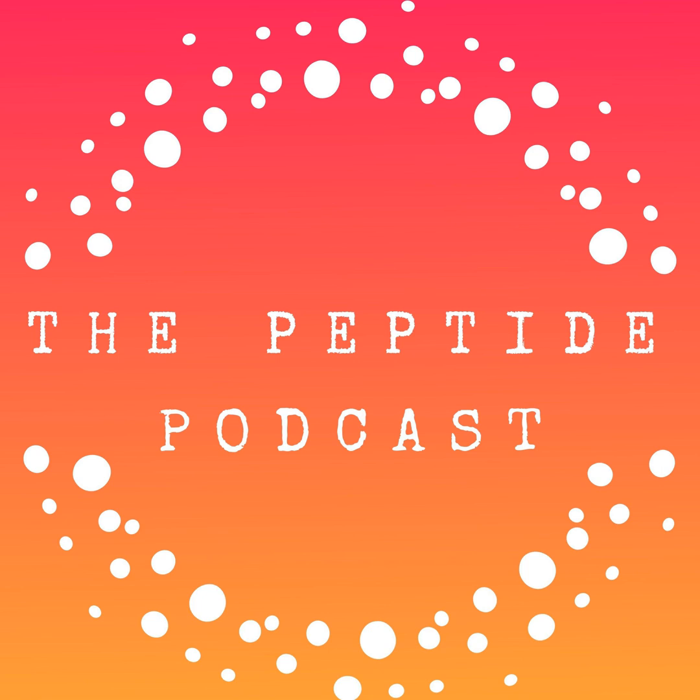Welcome to the peptide podcast. We're talking about the peptide information you need to know to start your week in less than five minutes.